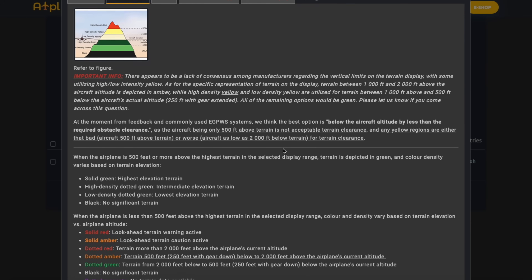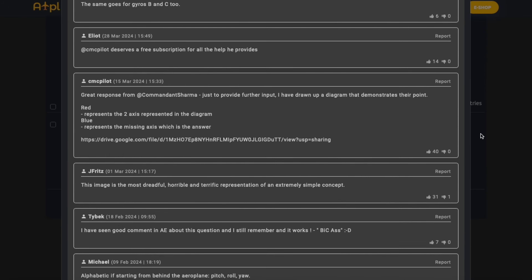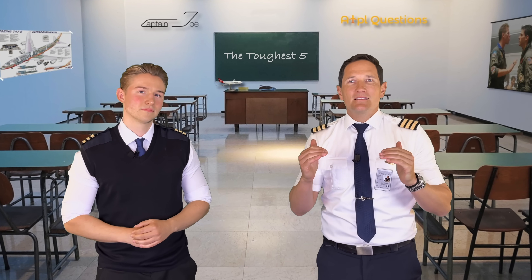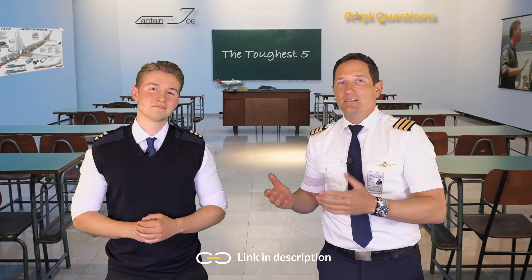With one of the largest up-to-date question databases, detailed explanations and a thriving comment section for each question, ATPLQ is the tool to prepare you for your upcoming theory exam. So do yourself a favor, reduce your anxiety, get access using the link below, then study with us, pass your exam and take the next step towards becoming a pilot.